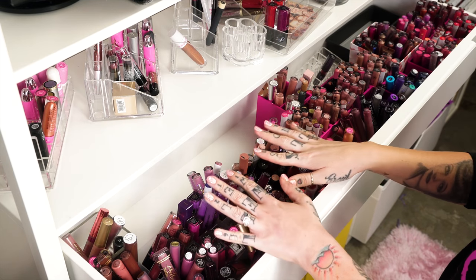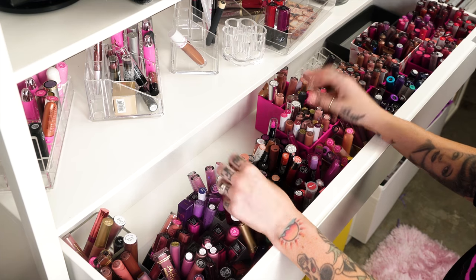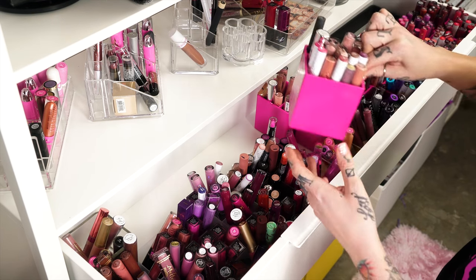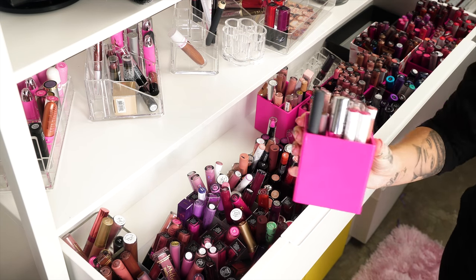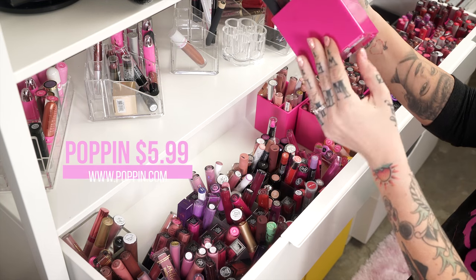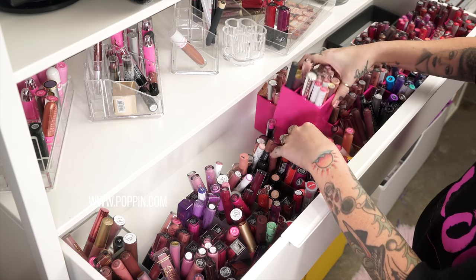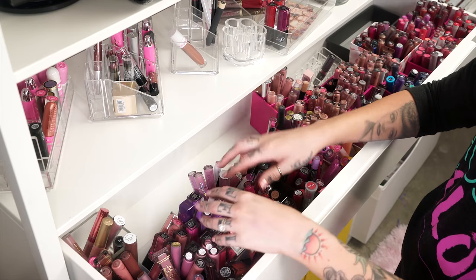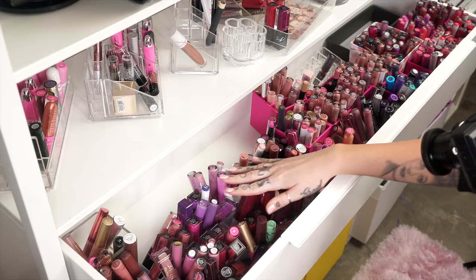I had an organizational method going in here and then at some point I just started shoving stuff back in because some of these little containers from the Container Store — I want to say $5.99 each — I started running out of space. Some of the nudes started overflowing into the different areas.